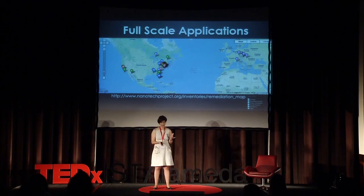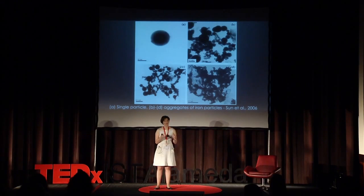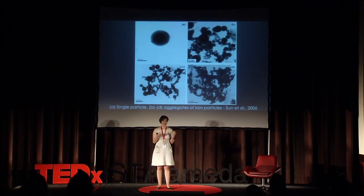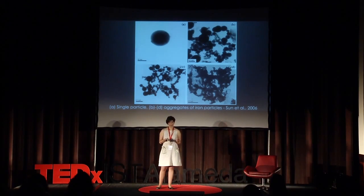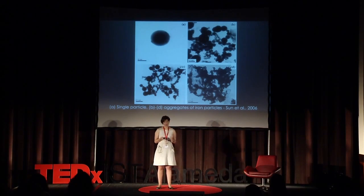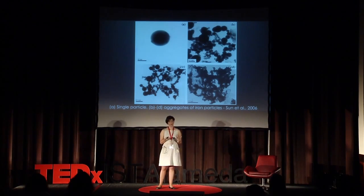In fact, we currently don't have a method that allows us to analyze nanoparticles in soil. The usual methods are based on electron microscopy — they are very expensive, time-consuming, and require considerable expertise. So, we need an inexpensive and portable tool that allows us to measure the nanoparticles in soil.